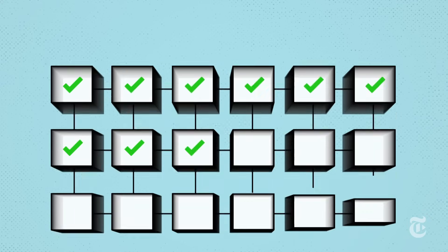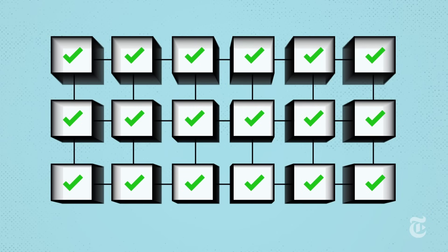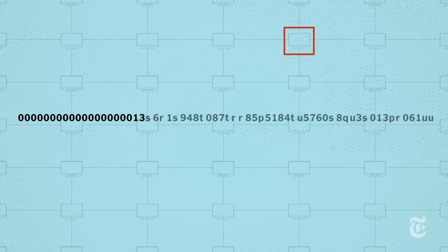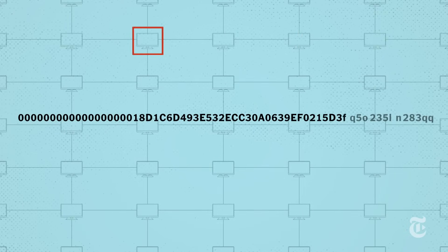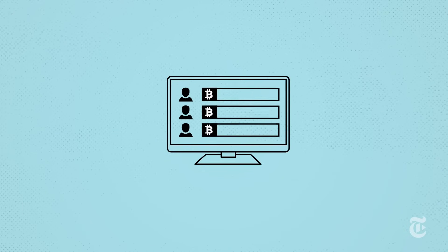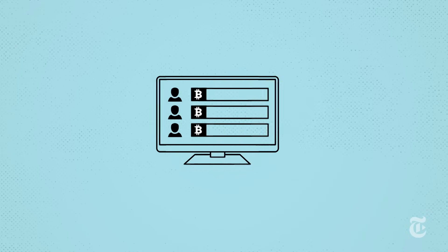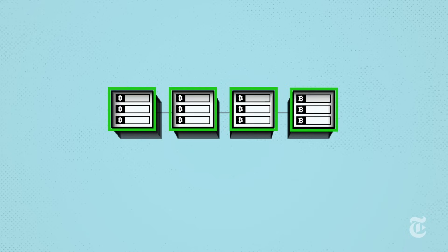To ensure that each block of transactions on the chain is verified, a subset of Bitcoin's network joins a race to solve a very difficult math puzzle. And if they solve it first, their record of the block of transactions becomes the official record. They're rewarded with Bitcoins of their own, and the network gets a new block on the chain. This entire process is known as mining.